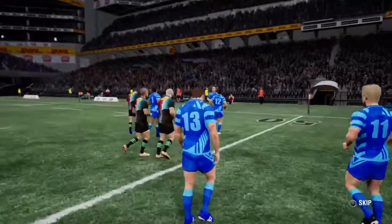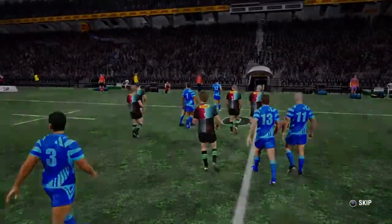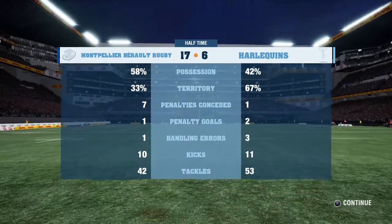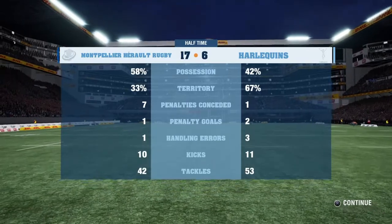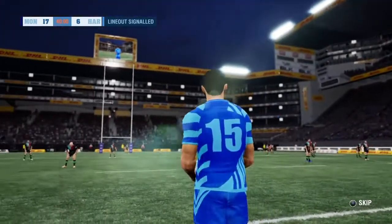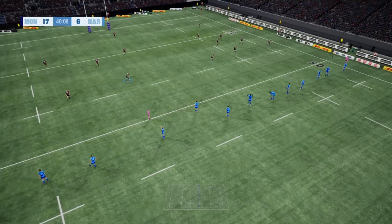So at half time — 17-6. Plenty to work on in the second half, Justin. Let's take a look at the stats. They're dominating territory here. There've been a fair number of line breaks in this game — it makes for thrilling rugby. They've been keeping it legal out there, or at least smart enough not to get caught. You've got to ask yourself how much things are going to change in the next half.